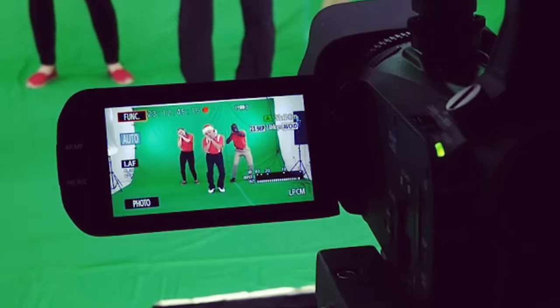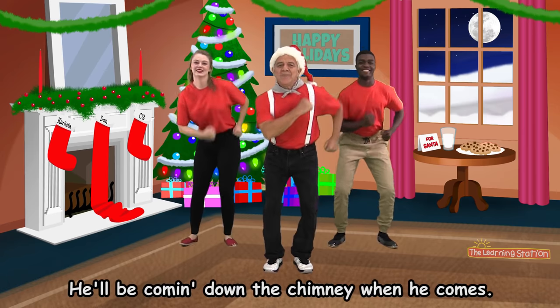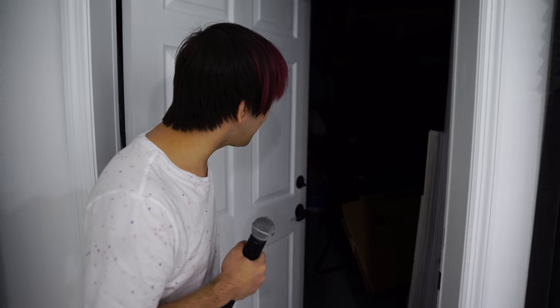We actually share the studio space with The Learning Station, which is DJ's parents. They have a YouTube channel — youtube.com/TheLearningSation — and they do children's music and educational stuff, so check that out. We have a bunch of director's chairs because there's always a bunch of kids here shooting. There's usually a big green screen set up over here for The Learning Station that we take up and put down when we do videos. You can find these director's chairs on Amazon.